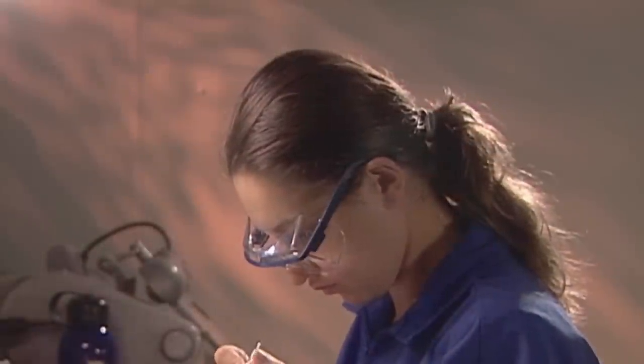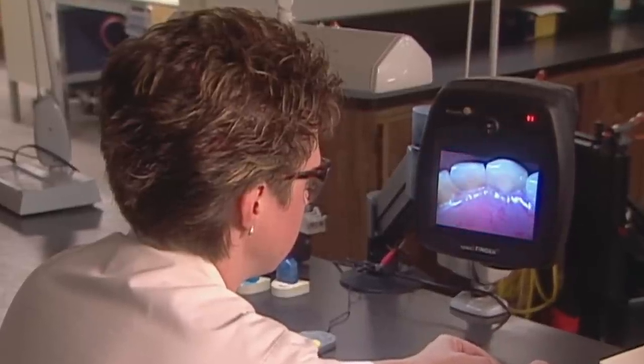Dental laboratory technicians are highly skilled with small hand instruments, have an artistic ability, and pay close attention to the tiniest detail.